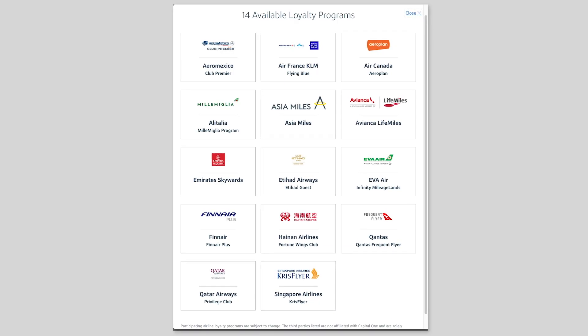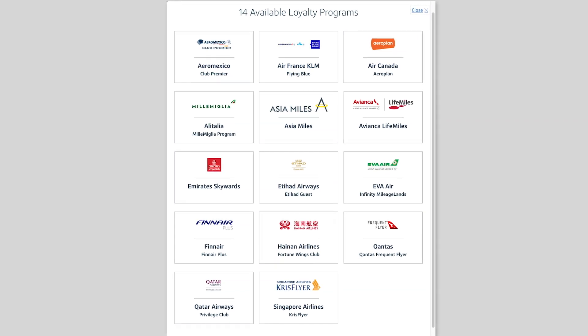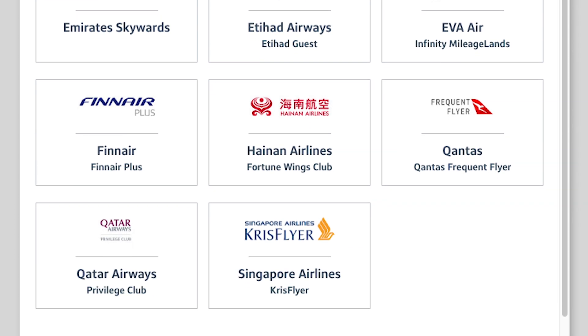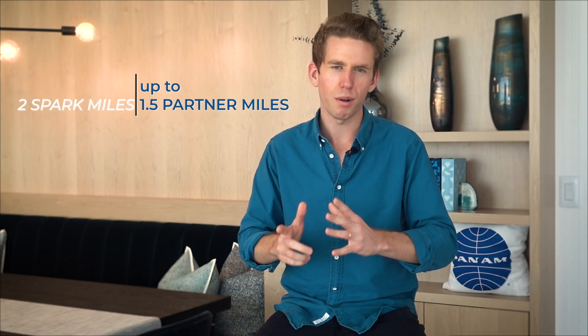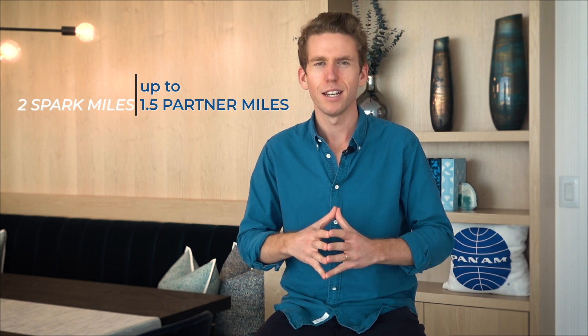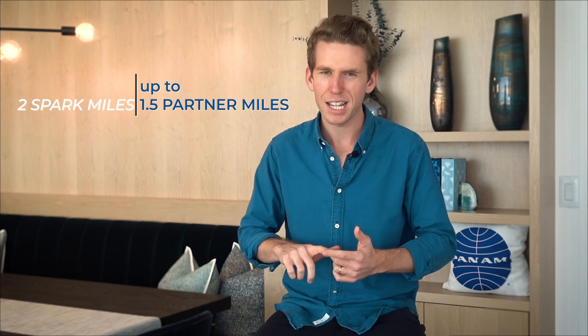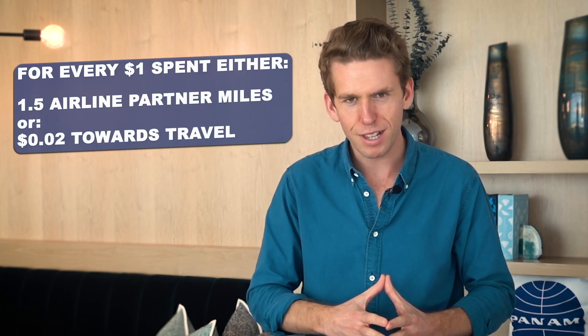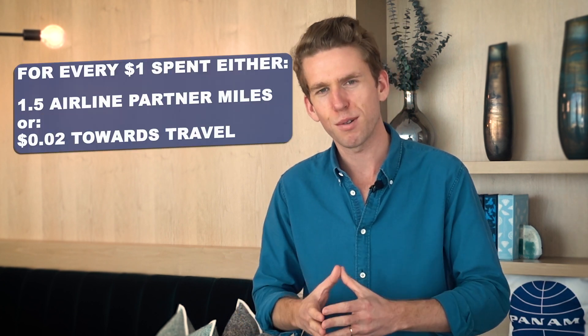What's exciting is that this past December, Capital One added airline transfer partners for the Spark Miles card. There are now about a dozen partners you can transfer your Spark Miles to, and the ratio is up to 2 to 1.5. The ratio varies by airline, but for programs like Air France KLM Flying Blue or Etihad Guest, you can transfer 2,000 Spark Miles and convert them into 1,500 miles in those currencies. This gives you so much flexibility — you're earning either one and a half airline miles or two cents towards travel for every dollar spent on the card.